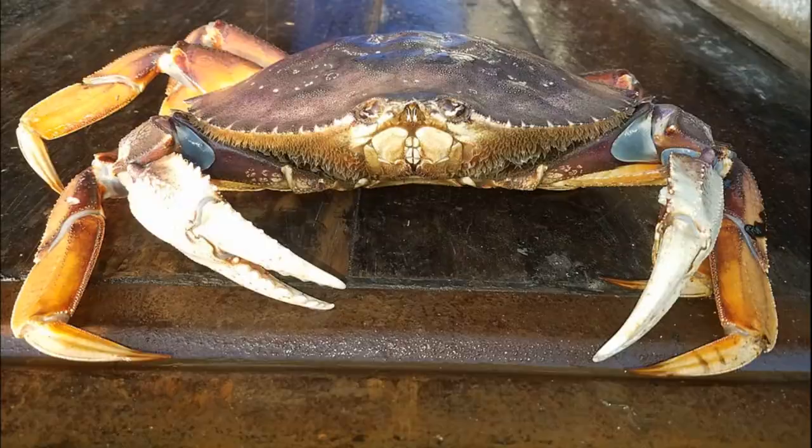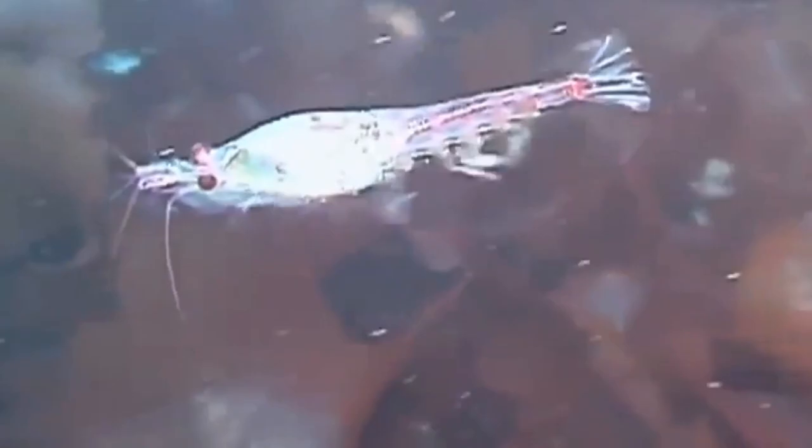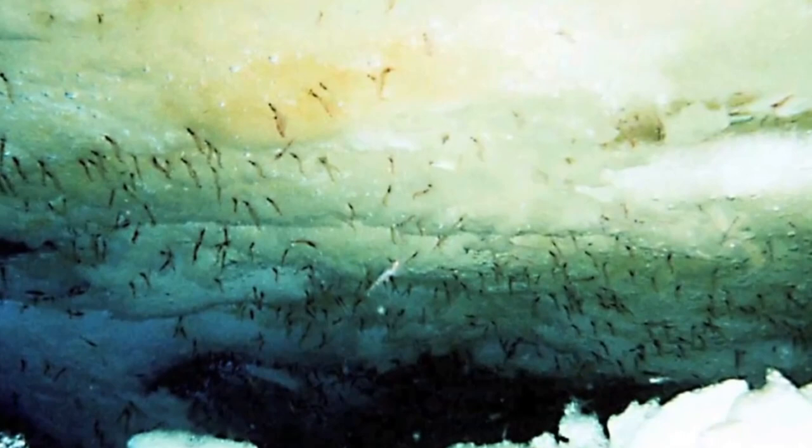Many crustaceans are threatened by climate change. For example, tiny Antarctic krill are some of the most abundant crustaceans; however, their numbers in the southern ocean have fallen significantly due to water temperature rise causing ice melt. The krill feed on algae that forms beneath the sea ice, and their larvae shelter under the ice to avoid predation. Many large animals rely on the krill for food.